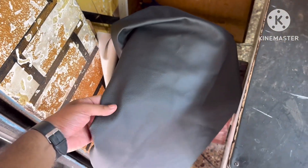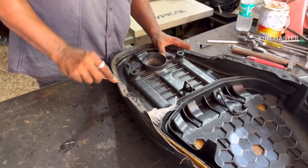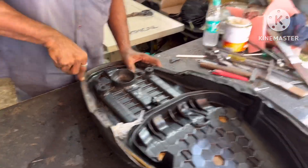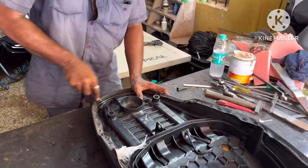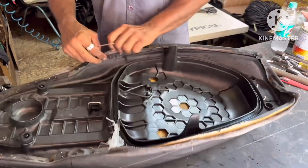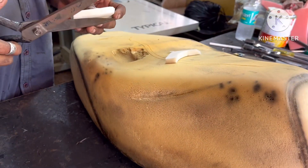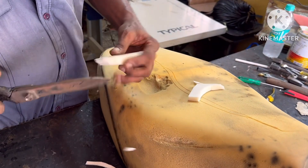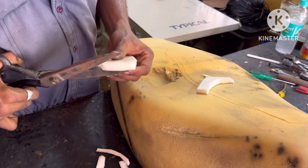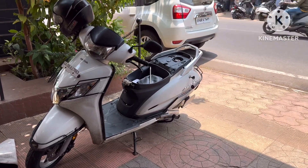He's going to do it for me. This is the material he's going to put on the seat. It's going to take another 15 minutes so let's get it done — I'll show you guys how the work is done. The seat is taken off the bike.